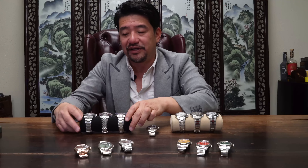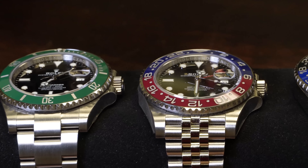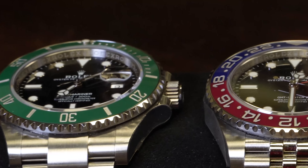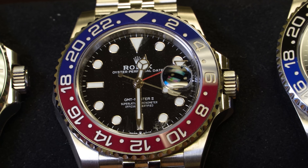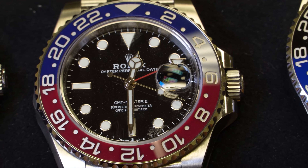Over here we have the Submariner — steel Submariner — which is a diver's watch with the special green bezel. Some people call it the Starbucks. Then we have the steel GMT, which is a world time zone watch — they call it the Pepsi because it looks like a Pepsi logo.